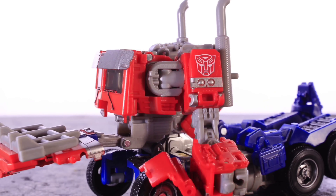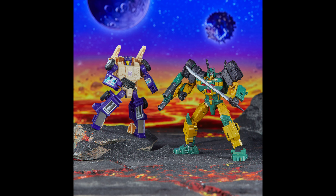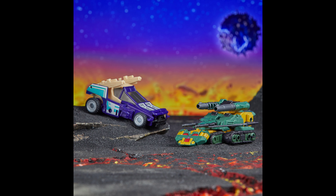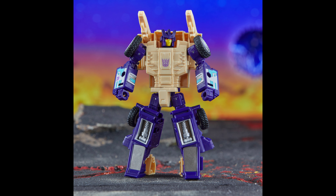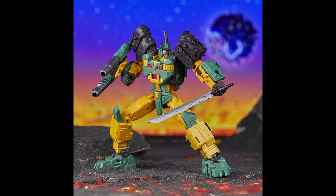This Bludgeon and Ruckus 2-pack was leaked about a month or two back — I already talked about this. It's alright, not too bad. Bludgeon still sucks, and Ruckus surprisingly got a lot of retooling done to him, which makes him look pretty good. Bludgeon got some remolding too, but he's still not really what he needs to be, which really sucks. Second go-around at Bludgeon and they just can't seem to get it right. So yeah, this 2-pack really isn't catching my eye too much.